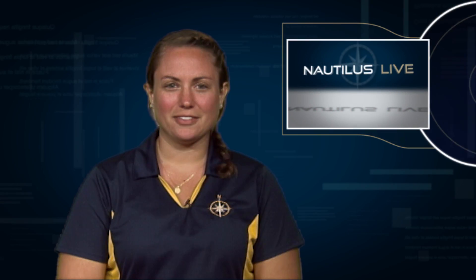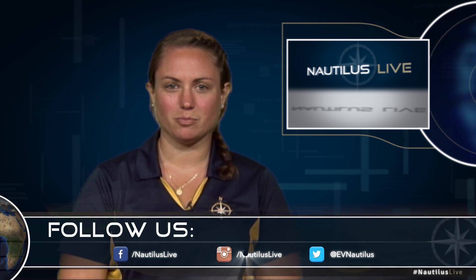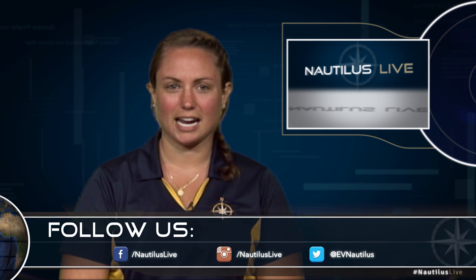That's all of our top five deep-sea animals of the season so far. Make sure to check out the rest of our season on nautiluslive.org and follow along with us on social media for live dive updates, highlights, and more.